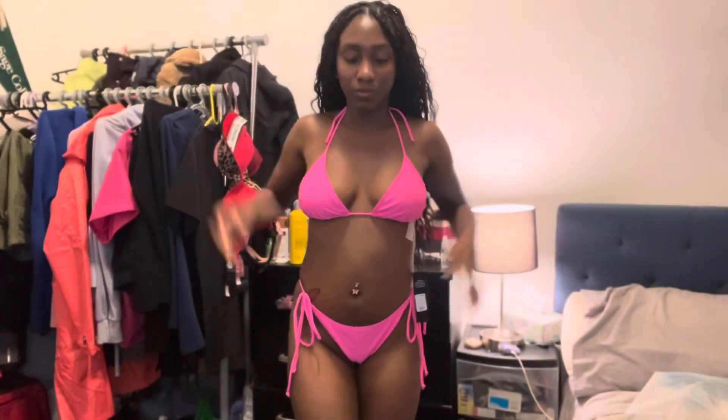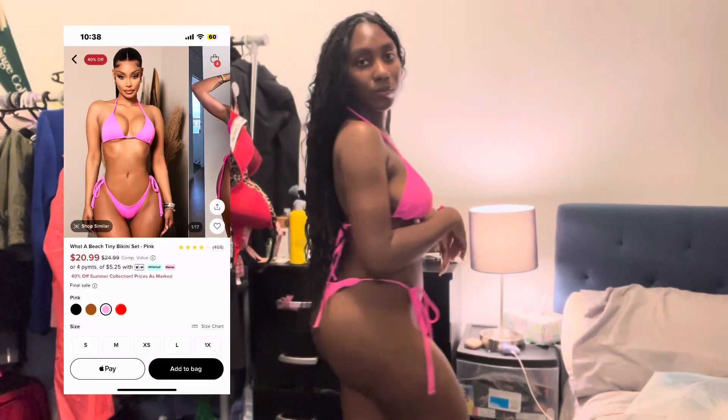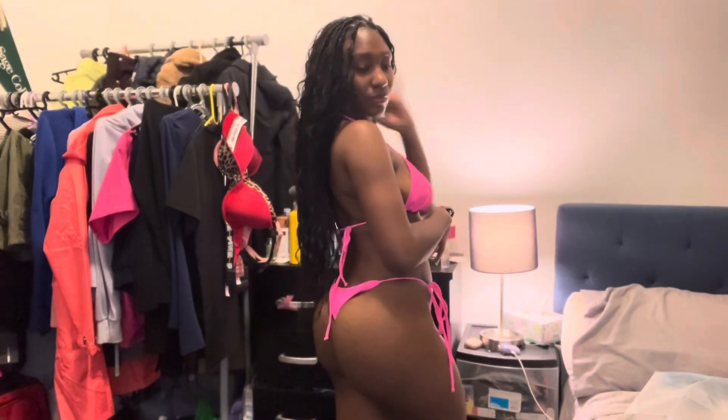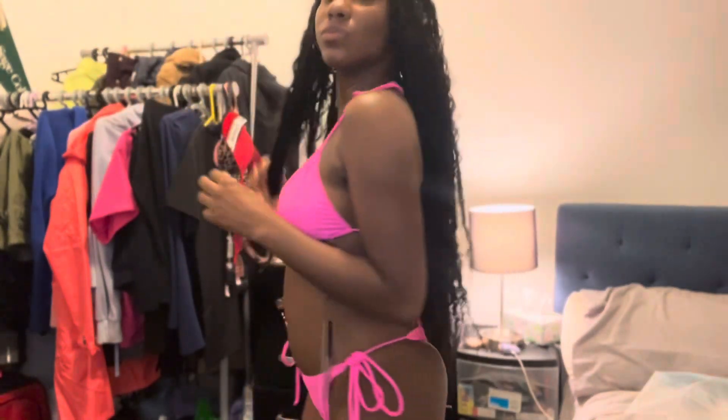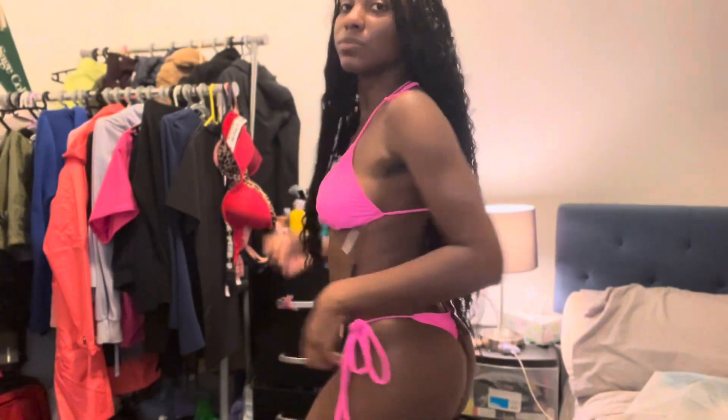I actually bought a swimsuit similar to one I have in black, but I had to get it in pink. I don't really care for pink that much but I do like neon pink, and besides neon green, neon pink is one I can wear. I love how it fits my curves too — comment what y'all think! Make sure to hit the like, share, and subscribe button, and use the discount code link in the description box. I'll see y'all in my next video, bye!